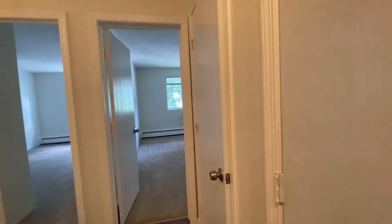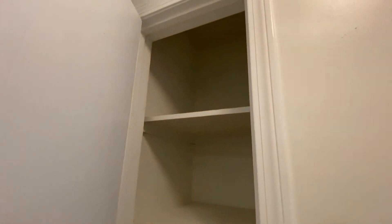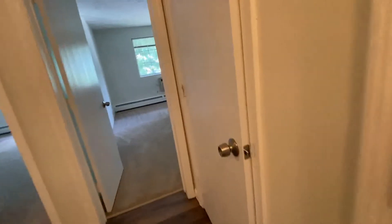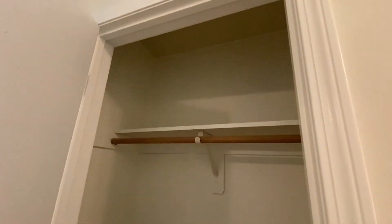The first of many closets is this linen closet here — lots of space for your towels and toiletries. Then there's another closet you could use as extra storage or a coat closet.